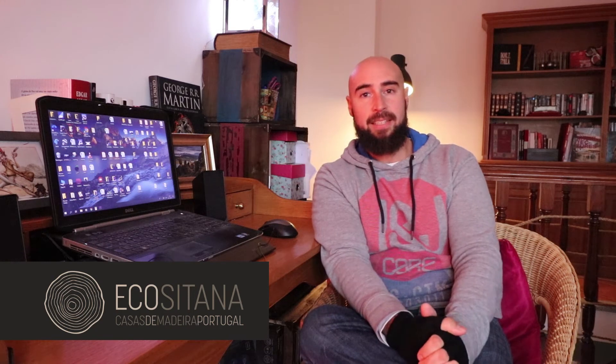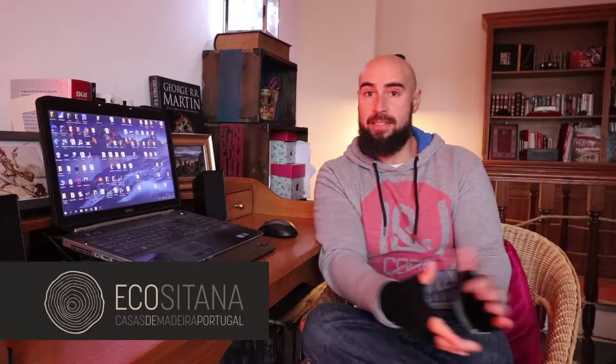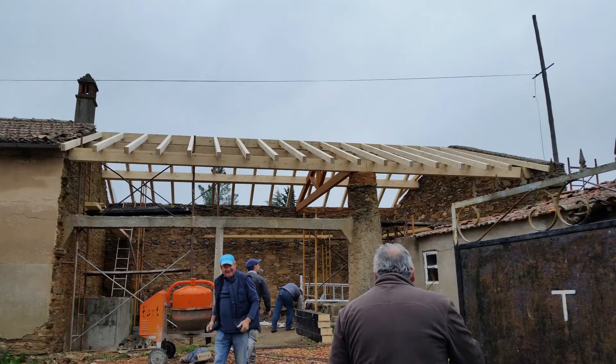We were contacted by a client that desired to rehabilitate his ruin in total respect of local architecture. We are Ecositane, so the structure of the roof will always be wood. We could have used chestnut beams, but in the end we settled on laminated beams that gave a very nice, elegant structure to that roof, and also allowed us to give modern standards of strength, solidity, and flexibility.